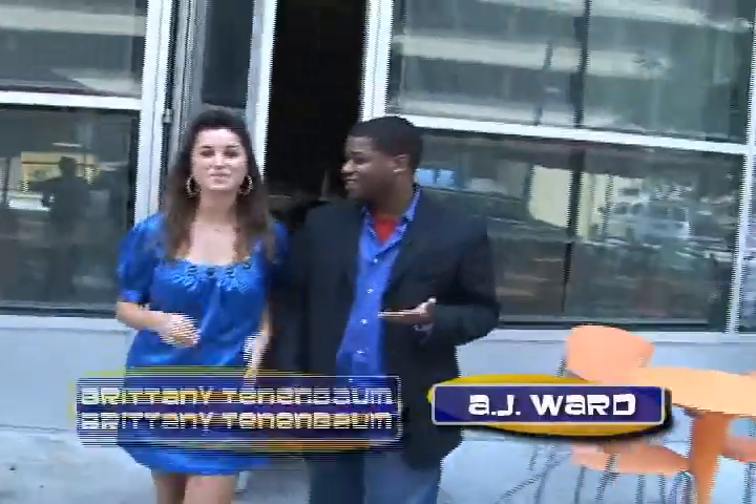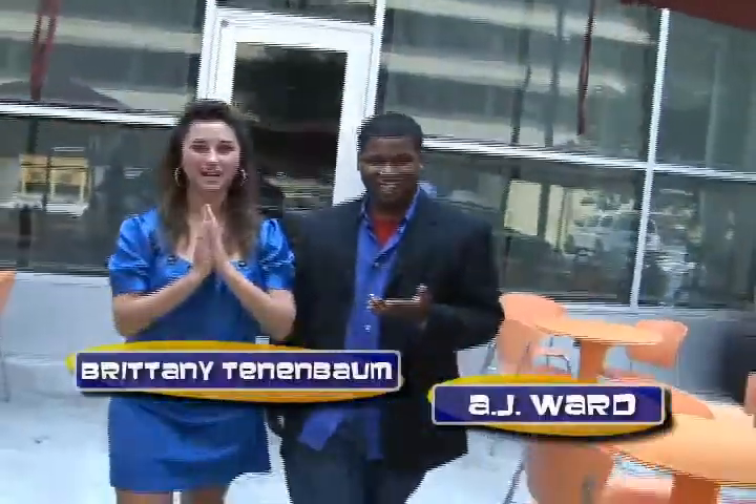I think that's enough sushi for today. Thank you guys for joining us on Crash Course. Hopefully by now you guys are sushi experts. And don't forget, Crash Course begins with you — so send all your show topics to ideas at CrashCourseTV.com. I'm AJ Ward, and I'm Brittany Tenenbaum. Thank you guys for joining us today.